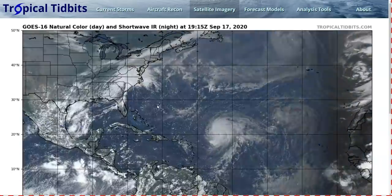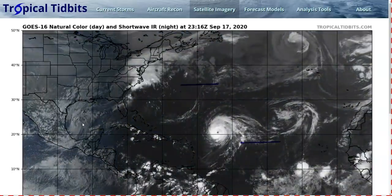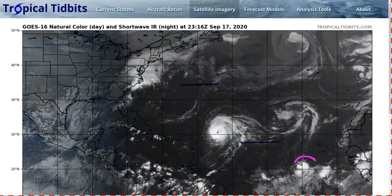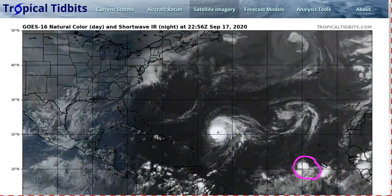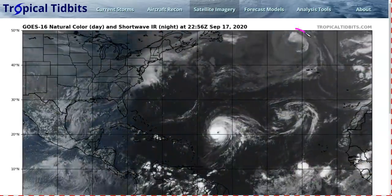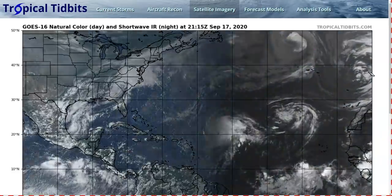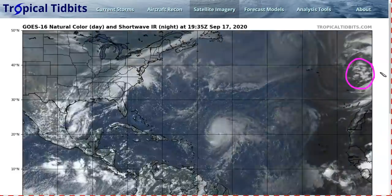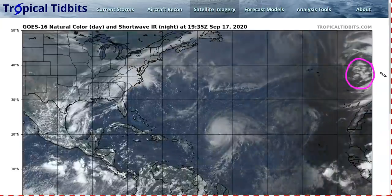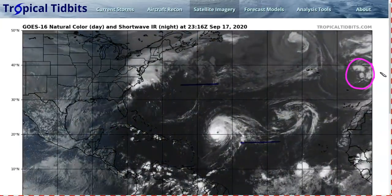We continue to deal with a very busy Atlantic. We have some storms to talk about: newly christened Tropical Depression 22 in the southwest Gulf of Mexico, the powerful Hurricane Teddy, the remnants of Tropical Storm Vicky, Invest 98L which looks very much like a tropical depression or storm already and may briefly develop, the remnants of Paulette, and even Invest 99L way over to the west of Europe, which may be acquiring subtropical characteristics as it moves toward Portugal.